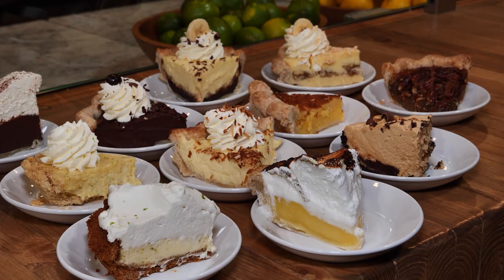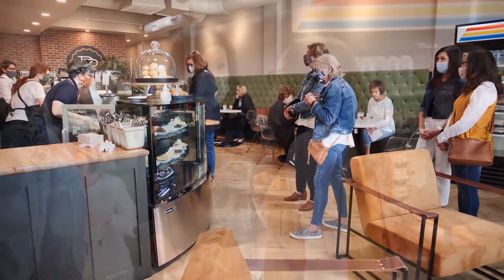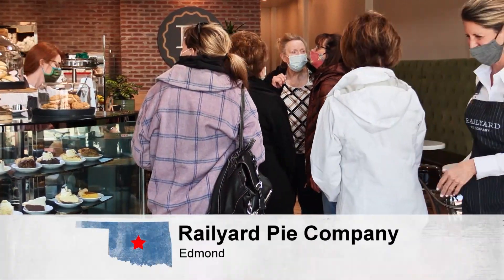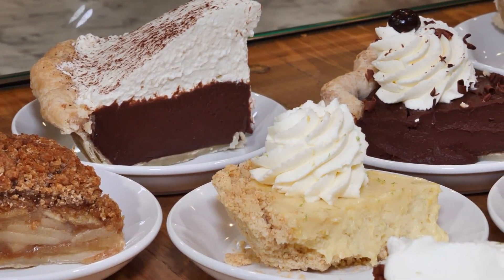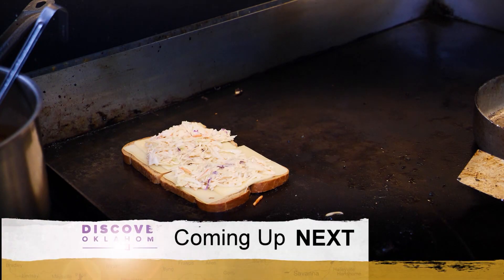Any kind of pie you could be craving and a sweet atmosphere to enjoy it in — it's all right here at Rail Yard Pie Company. It's a slower pace of life with people who care about serving you good pie. The pie is just the vehicle for loving on people — Lynn wants customers to come in, take a breath, enjoy the space and the people, and remember what pie tastes like. Rail Yard Pie is closed Sunday and Monday, open 10 AM to 8 PM the rest of the week. You'll find them at 19 West First Street in Edmond.